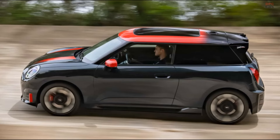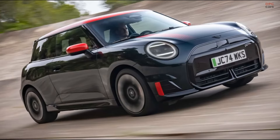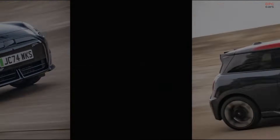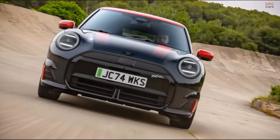Mini has introduced the all-electric John Cooper Works JCW model, marking an exciting shift for performance enthusiasts. This latest version is a three-door hatchback that blends Mini's iconic styling with modern electric performance.